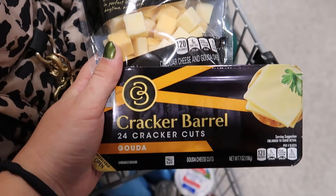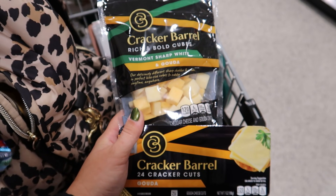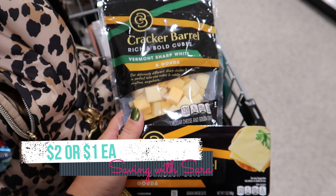We have another awesome cheese deal this week on Cracker Barrel. A lot of different varieties are on sale two for $6. We have a $2 off 2 digital coupon and also Ibotta rebates — one for the cubes and one for the cracker cuts — both giving $1 back. So I'm going to grab one of each to knock out two Ibotta rebates, use that $2 off 2 digital, and after Ibotta I'm going to pay just $2 or $1 each.